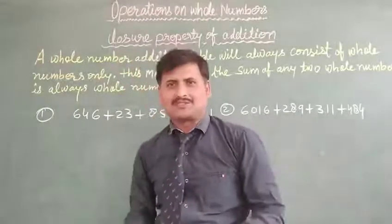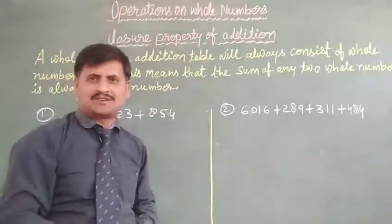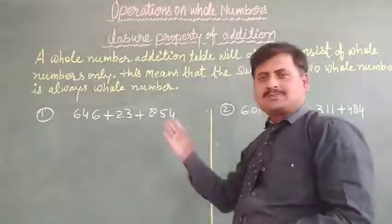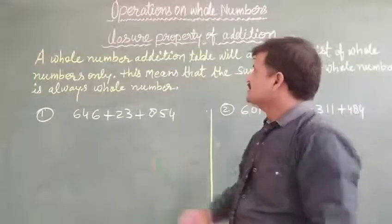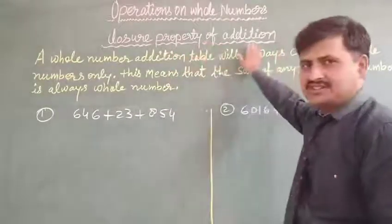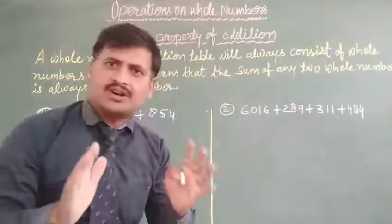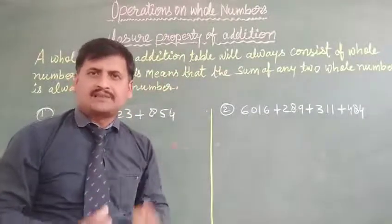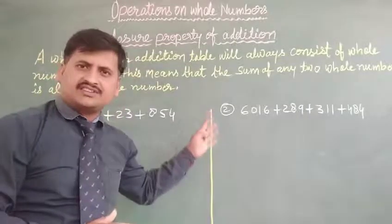Hello dear students, once again welcome back to my online class. I am Rahul Rajkuth, your math teacher of LKM Public School. Today we are going to discuss about the new chapter, that is operation of whole numbers, and a very very important property — that is the closure property of addition.